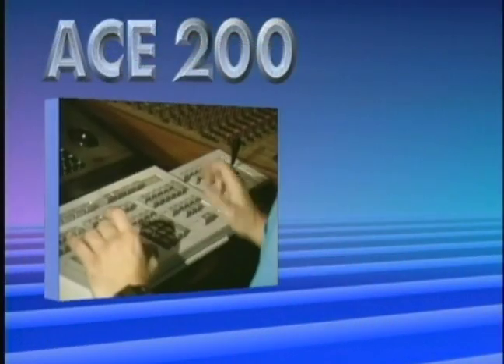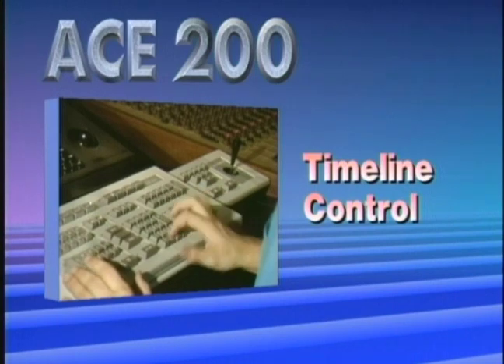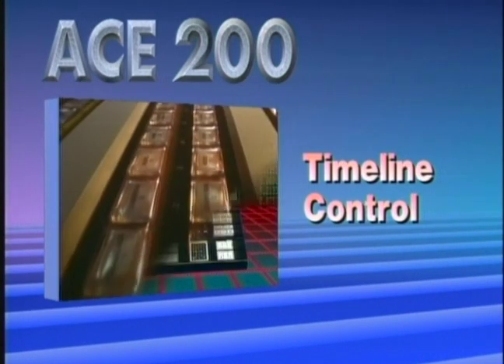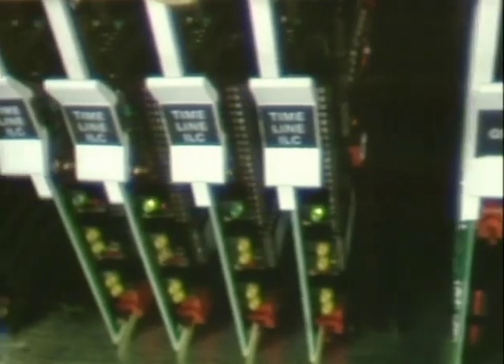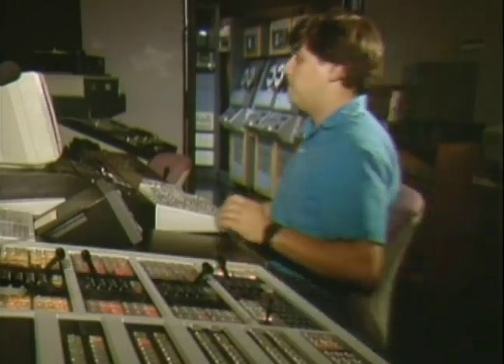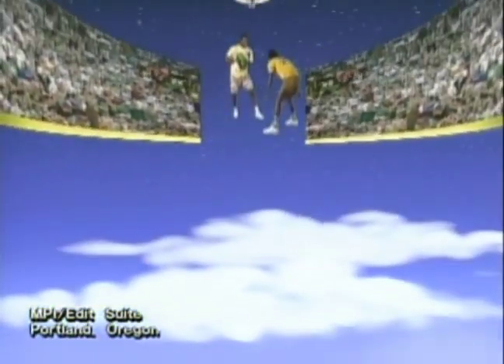Here are some important reasons why Ace 200 is the editor's choice around the world. Ace 200's timeline control is the industry's fastest, controlling tape transports, ADO, AVC switchers, and other essential hardware. Intelligent timeline control means enormous flexibility and speed, allowing Ace 200 to keep pace with the fastest editors and the most complex productions.